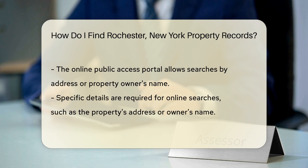The Monroe County website offers a public access portal. This portal allows you to search for property records by address or property owner's name.